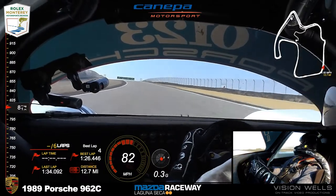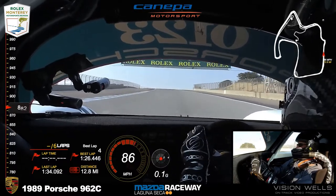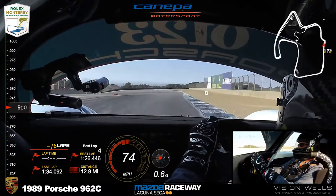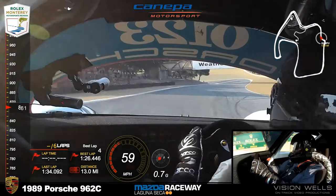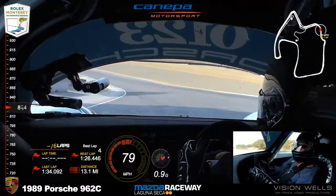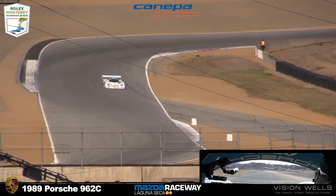It's the Group 44 Jaguar — always a pretty car. Randall Smalley Sr. driving it, the XJR5. Currently running eighth. Former Group 44 IMSA GTP race car, raced in '85 and '86.